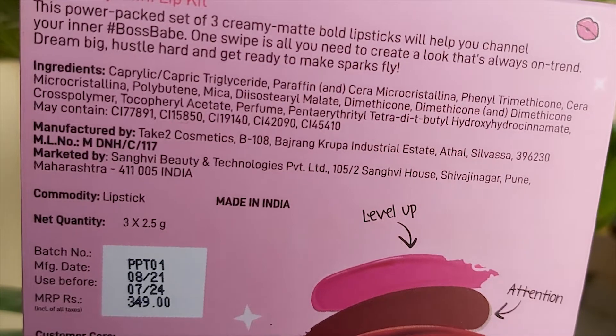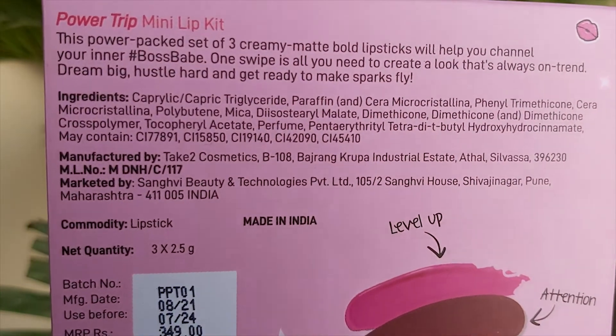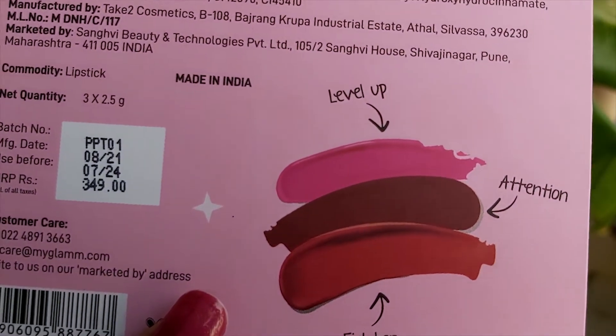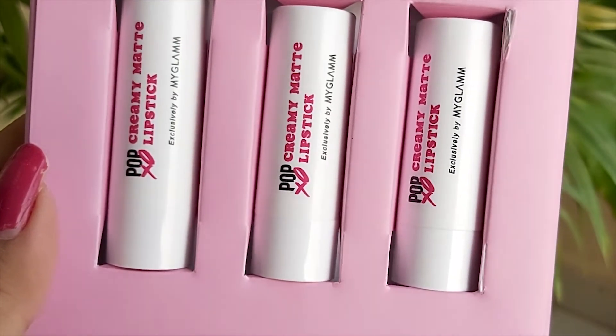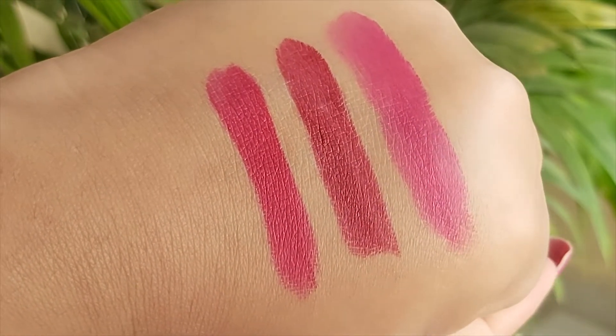The shades are also labeled with their names on the box, which looks super cute. The manufacture date is 08/2021 and you have to use it before 07/2024. Once the pack is opened, you get a shelf life of 18 months. This product is cruelty free and it's made in India.